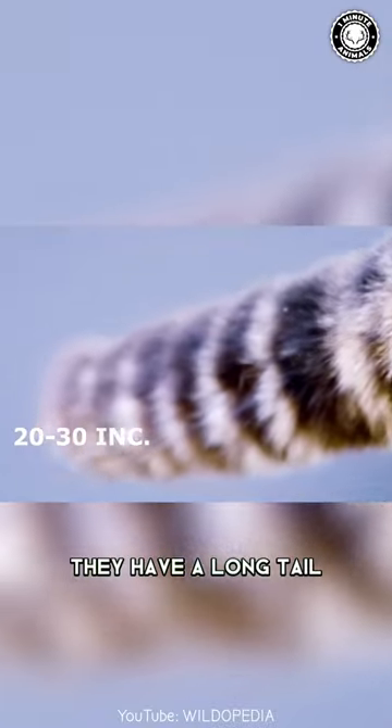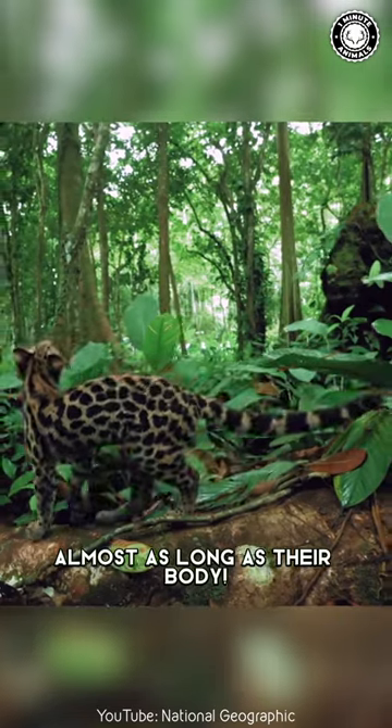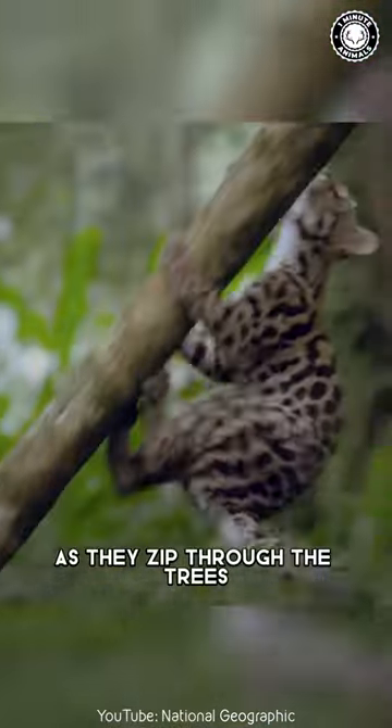They have a long tail, almost as long as their body, which they use to balance themselves as they zip through the trees.